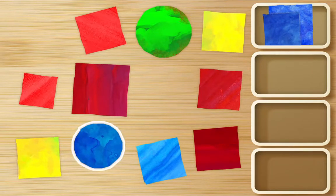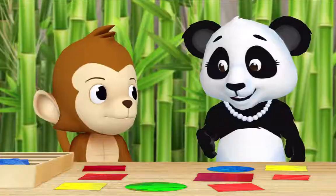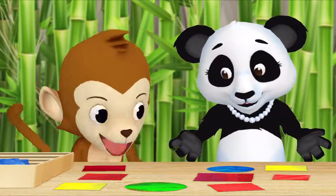This is blue! It is, but that's a circle — we only want blue squares. Oh right, I forgot. Here's a blue square! Thank you Monkey. Now let's gather all of the red squares. Okay!